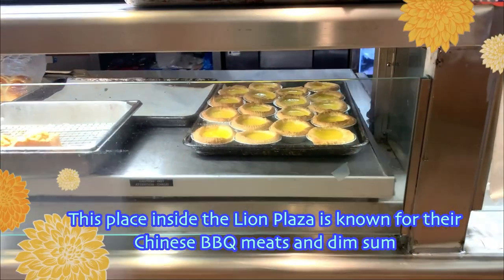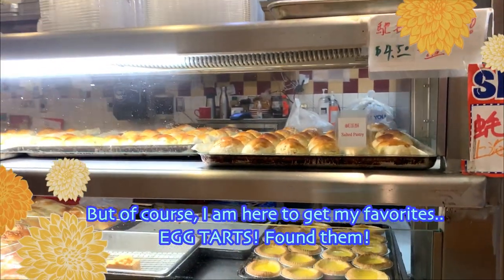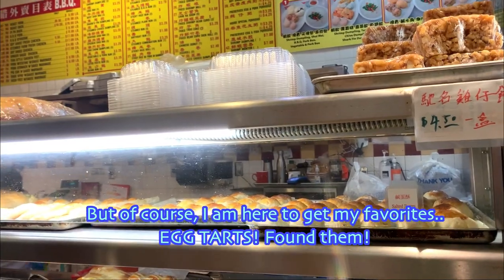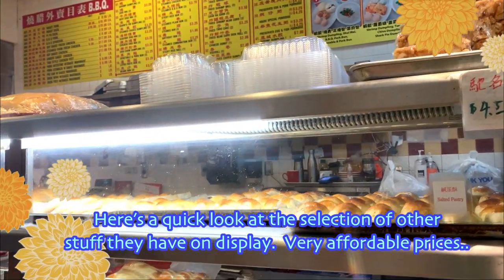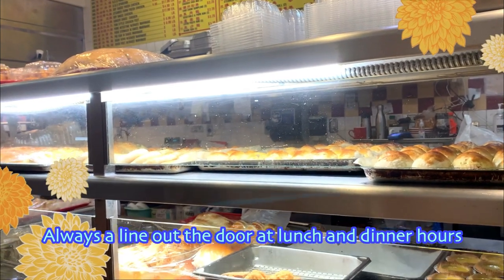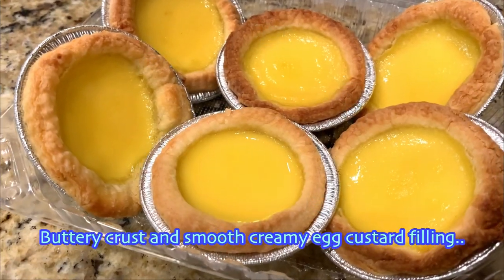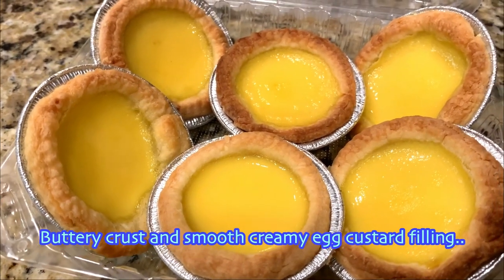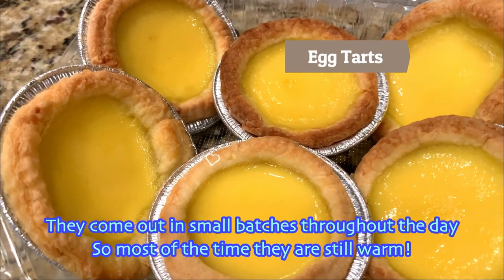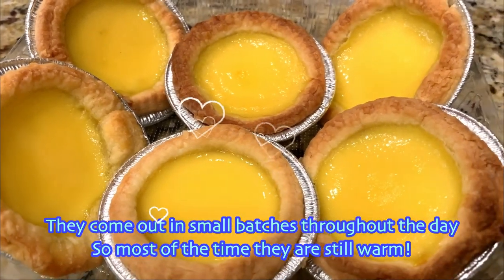This place inside the Lime Plaza is known for Chinese BBQ meats and dim sum. But of course, I'm here to get my favourite egg tarts. Found them! Here's a quick look at the selection of other stuff they have on display — very affordable prices. Always a line out the door at lunch and dinner hours. Flaky crust and smooth creamy egg custard filling. They come out in small batches throughout the day, so most of the time they are still warm.